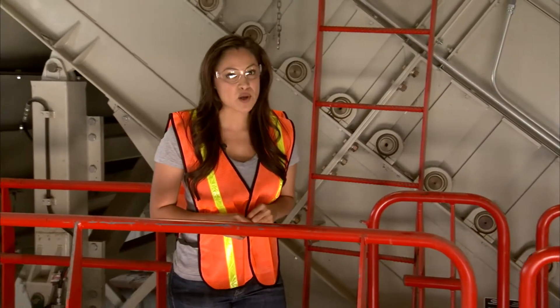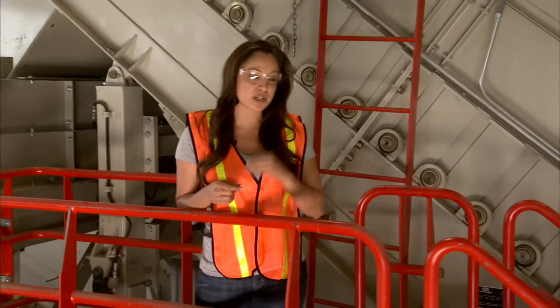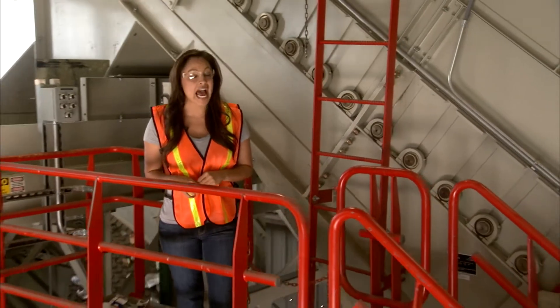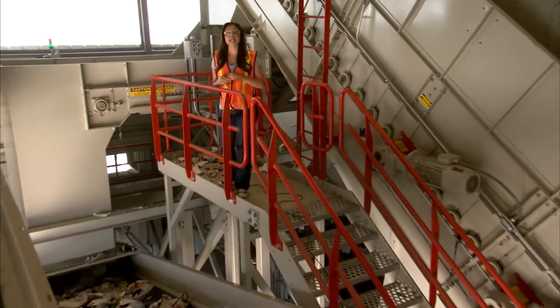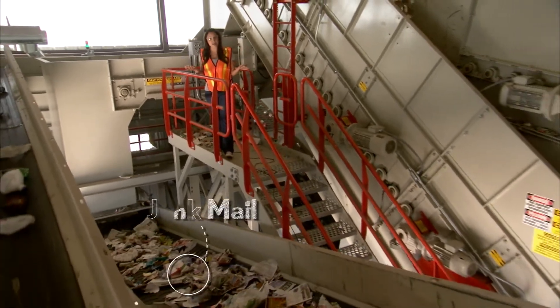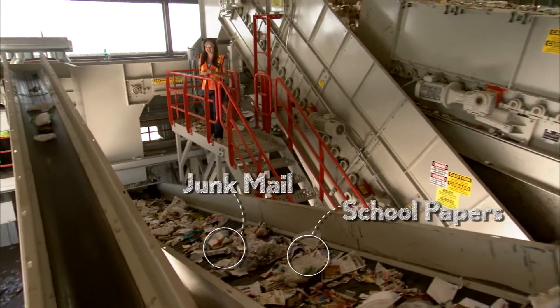The remaining recyclables continue going through a second sorting machine that also utilizes high-speed discs, but this time they are spaced and operated differently, so all remaining paper material like junk mail and paper from schools and offices is removed.